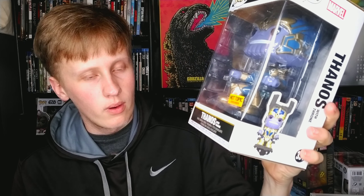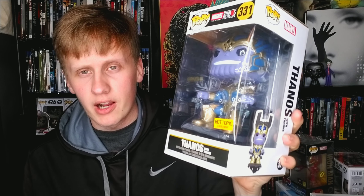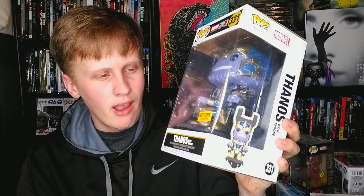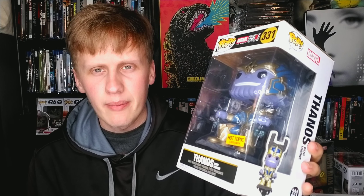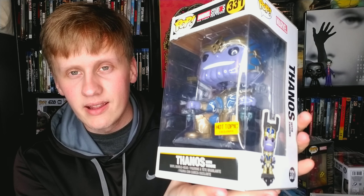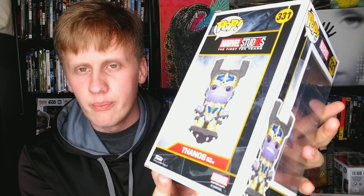The Thanos with the throne is a Hot Topic exclusive and just a super cool Funko Pop — easily one of the best. Now I have two pops from Guardians of the Galaxy Vol. 2: Groot and Star-Lord. Guardians of the Galaxy is easily one of my favorite films in the MCU. I love Star-Lord, I love Groot, and this is an adorable pop.